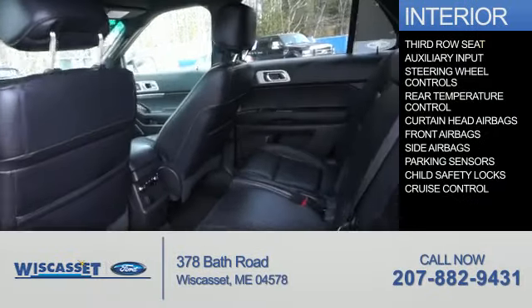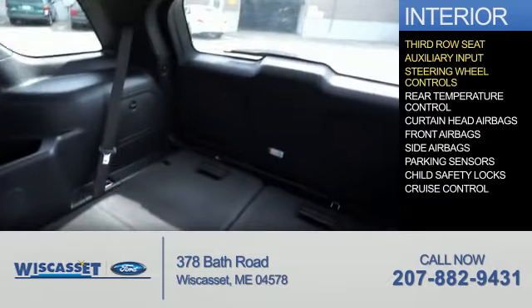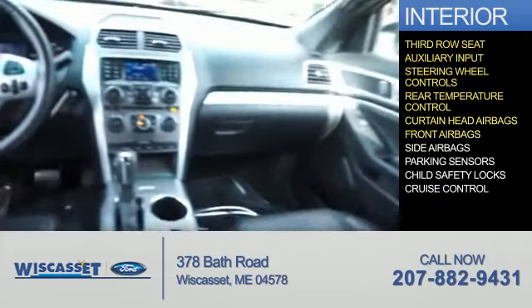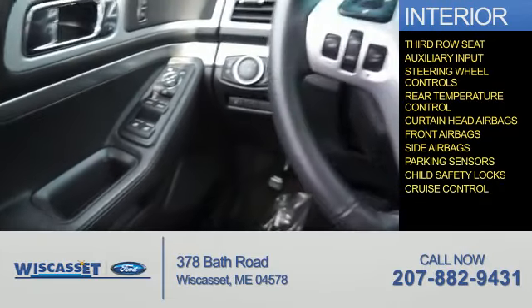On the inside, you'll find a third-row seat, an auxiliary input, steering wheel controls, rear temperature controls, curtain head airbags, front airbags, side airbags, parking sensors, child safety locks, and cruise control.